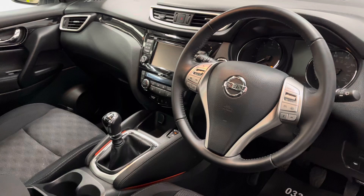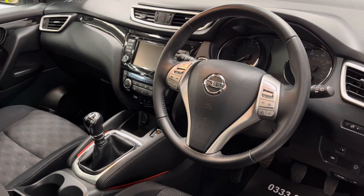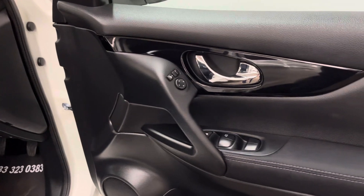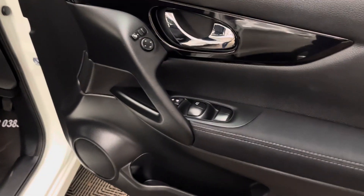Onto the dashboard, you've got your multimedia screen there in the centre for your DAB radio, Bluetooth, and satellite navigation. This car also has climate control as well as automatic headlights and wipers. And then onto the driver's door card, you've got your electric folding mirror switches and also your four window controls.